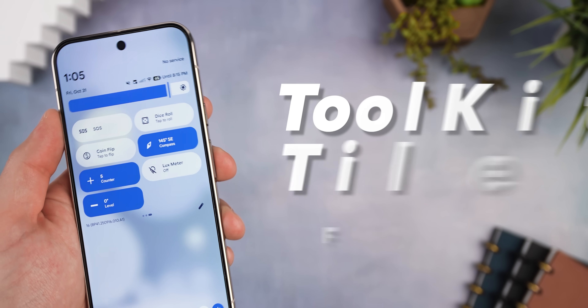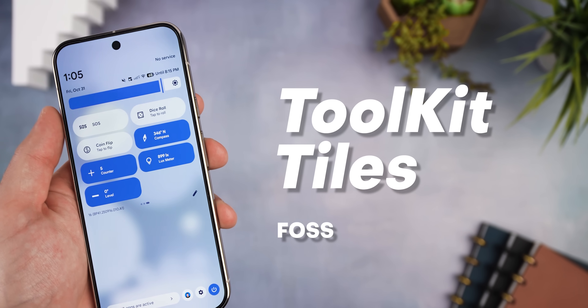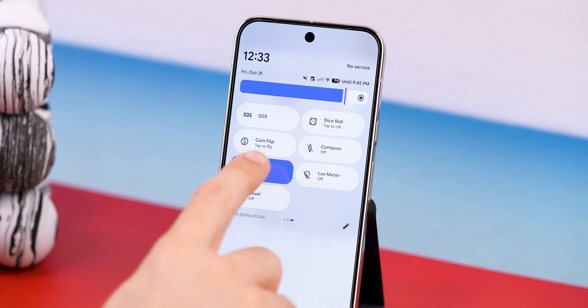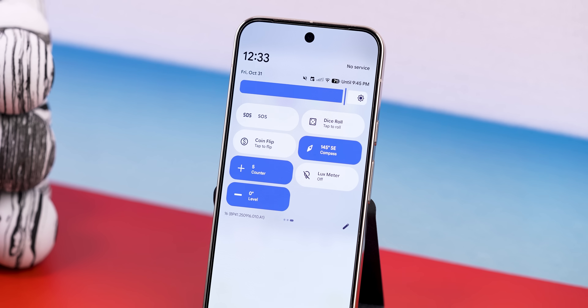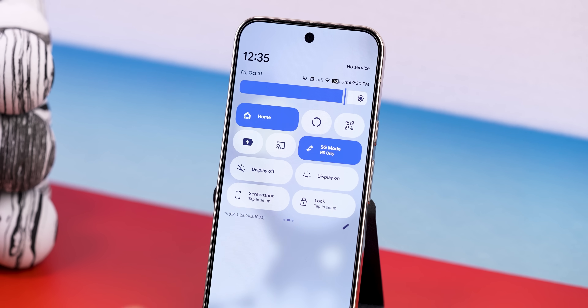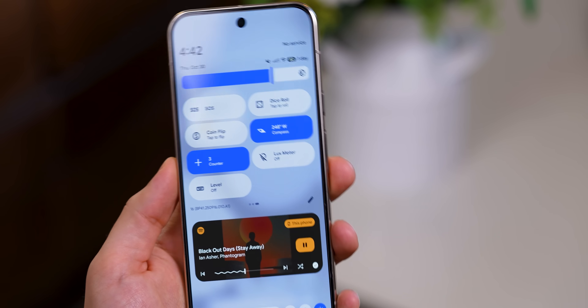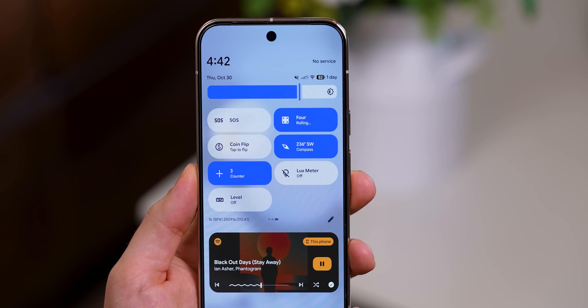Another unique one is Toolkit Tiles — a free open source app that adds a bunch of extra handy tools right into your quick settings panel. We're talking a tally counter, a compass, a bubble level, one to roll dice, coin flip, an SOS flashlight signal, and even a one-tap screenshot button — and there's a whole bunch more. I know they're not the fanciest tiles you'll ever use, but I'm sure you'll find one or two that come in handy once in a while.